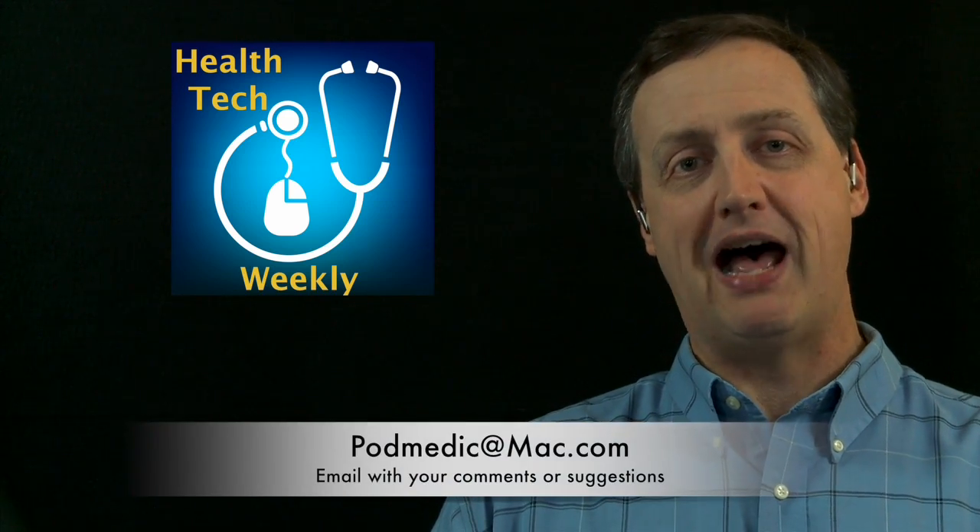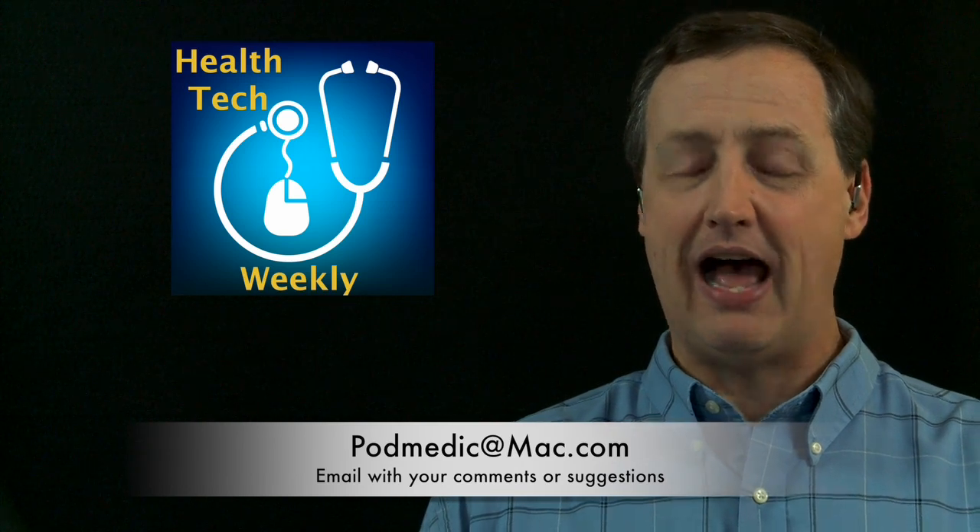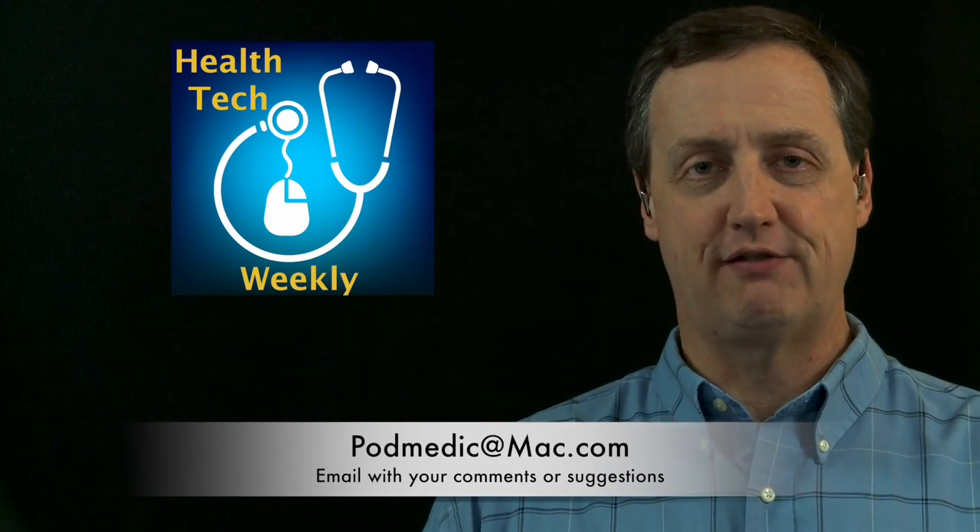If you'd like to get back in touch with me — perhaps you have a comment about an episode, a suggestion for a future episode, or a link to an article on another health tech item — make sure you send those in to podmedic at mac.com. I love to hear from you and I do respond back to each and every email that comes in. The road to a healthier you comes with small, purposeful steps, so I encourage you to take a step towards a healthier you today. Stay safe and stay tuned here to Health Tech Weekly.